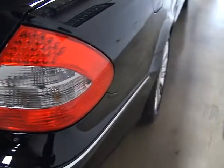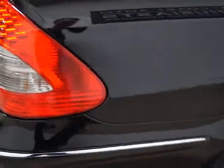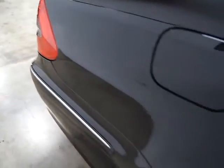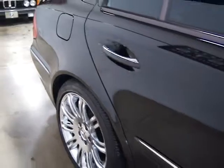In the back we've got a six disc CD changer, which is located behind this panel right here. Everything is really clean back here. This vehicle has a 3.5 liter V6 mated to a 7-speed automatic transmission, putting out 268 horsepower.